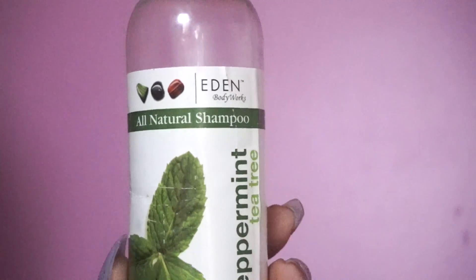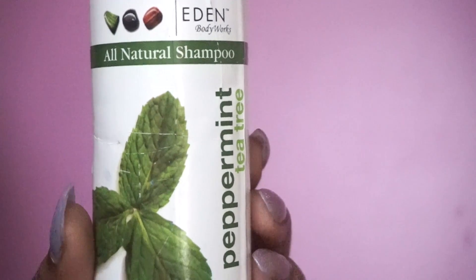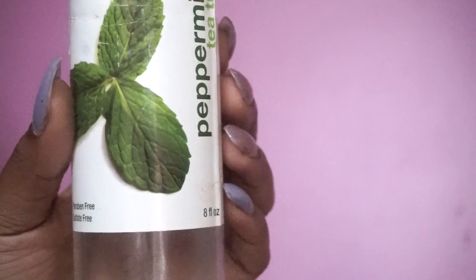This shampoo by Eden Body Works is by far my favorite shampoo of them all. It makes my scalp tingle and makes it feel very clean, but it does not strip my hair at all.